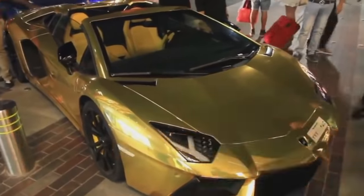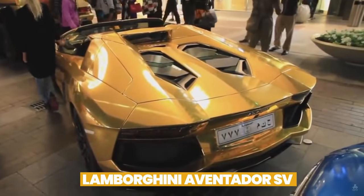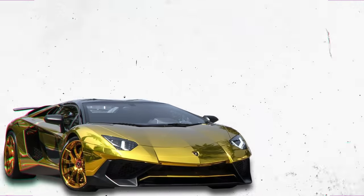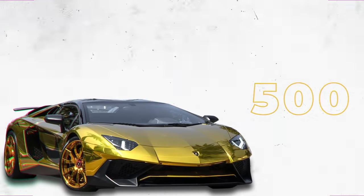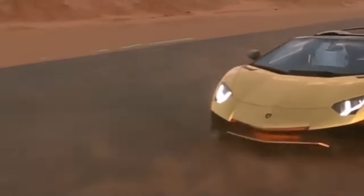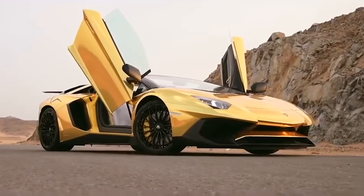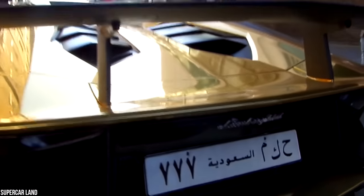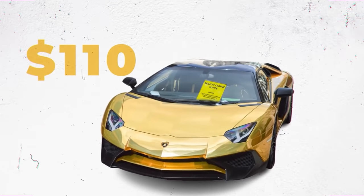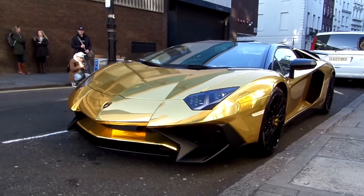What supercar collection would be complete without a Lamborghini? Bin Abdullah's Lamborghini Aventador SV is not quite one-of-a-kind, but it's close — it's one of only 500, so it's no surprise it's worth $1.2 million. The gold wrap really makes this supercar stand out, as do the car's iconic scissor doors. Bin Abdullah took his Lamborghini Aventador SV for a spin in an upscale part of London and was slapped with a $110 parking ticket.